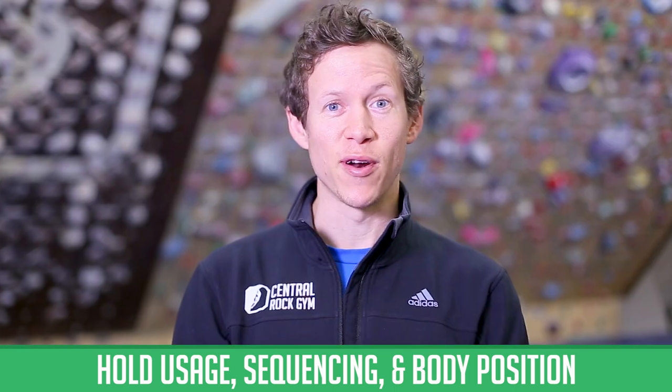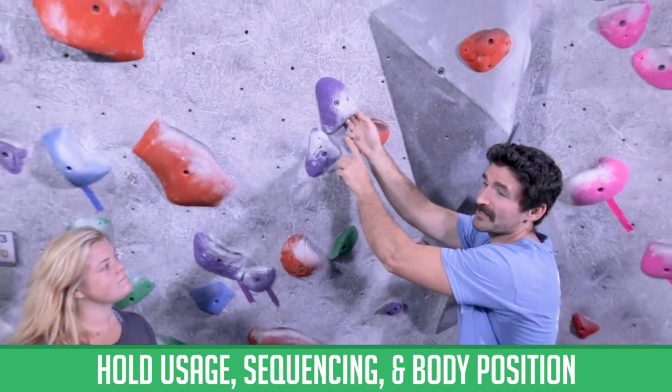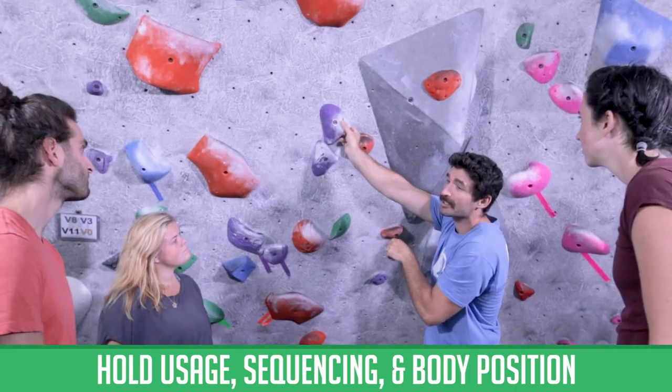Do you route read like a pro? We have pros. I'm not only reading the usable surface of the hold, but also the chalk marks for thumb placement.